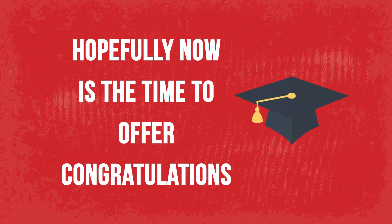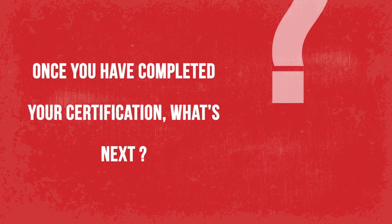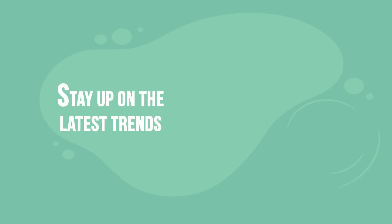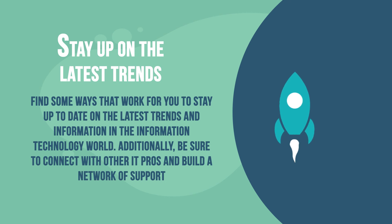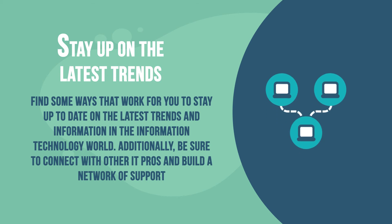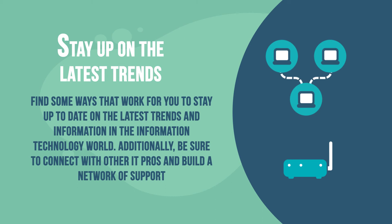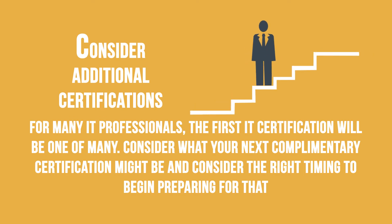Number 10: After the test. Hopefully, now is the time to offer congratulations. Take some time and celebrate this important milestone in your career and your life. Once you have completed your certification, what's next? Stay up on the latest trends. Remember that learning doesn't end on test day. Technology changes at a constant pace, and it is your job to keep up with it. Find some ways that work for you to stay up to date on the latest trends and information in the information technology world. Additionally, be sure to connect with other IT pros and build a network of support. Consider additional certifications — for many IT professionals, the first IT certification will be one of many. Consider what your next complementary certification might be and consider the right timing to begin preparing for that.